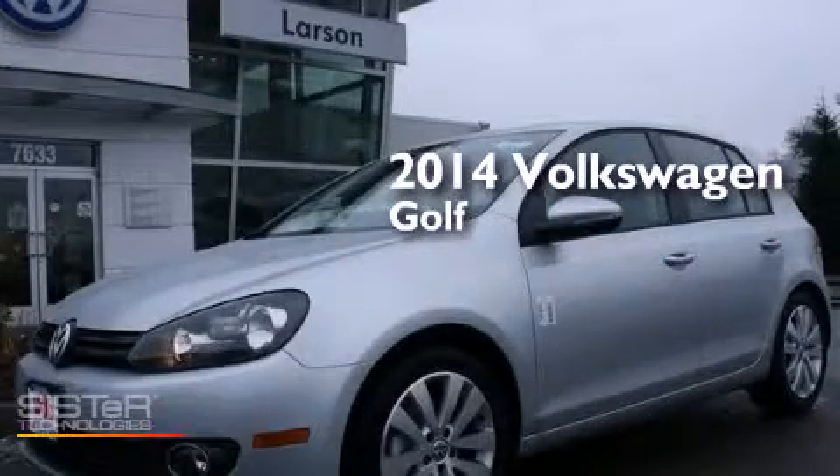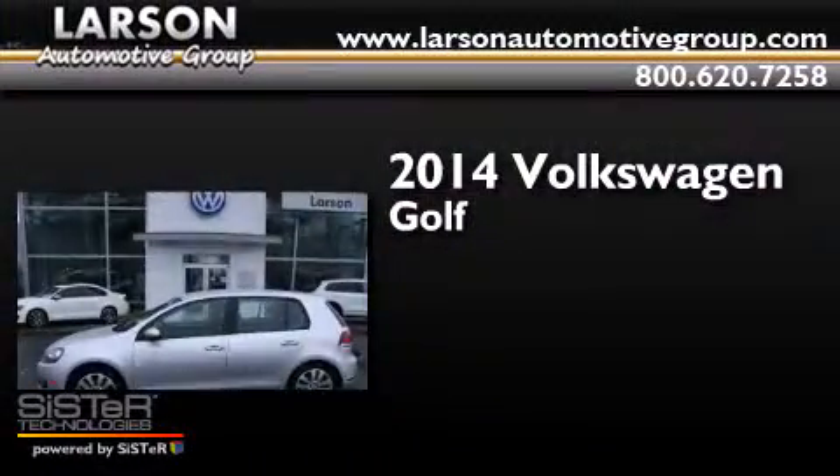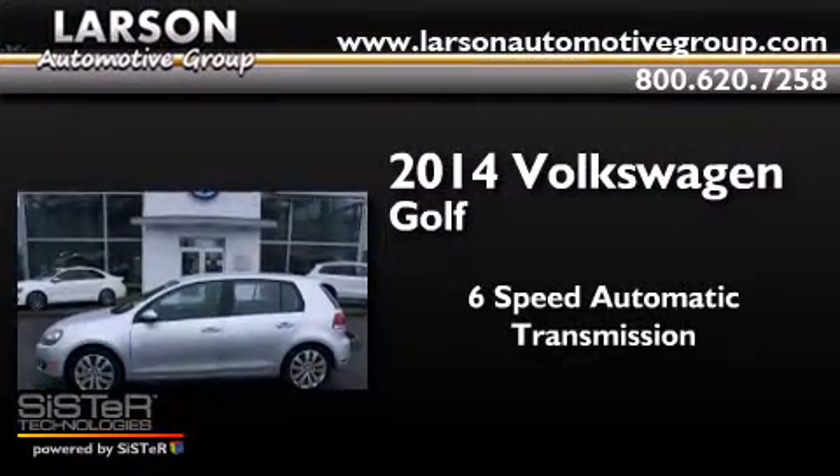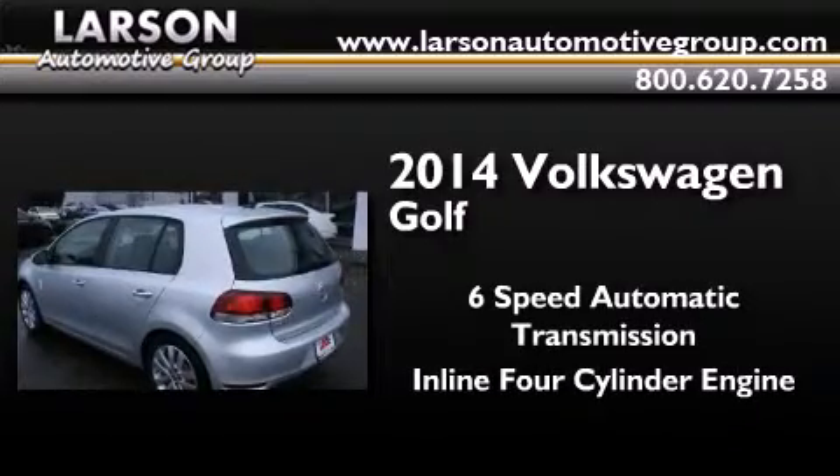This is a brand new 2014 Volkswagen Golf. This compact has a six-speed automatic transmission and an inline four-cylinder engine.